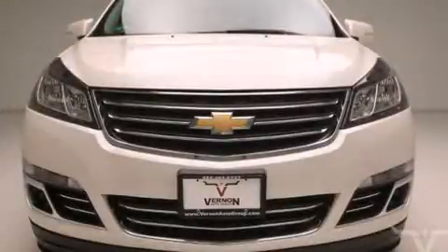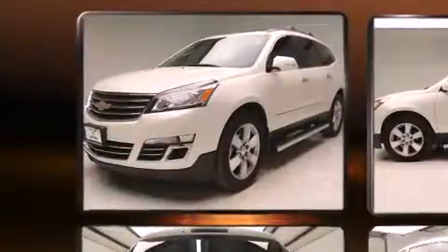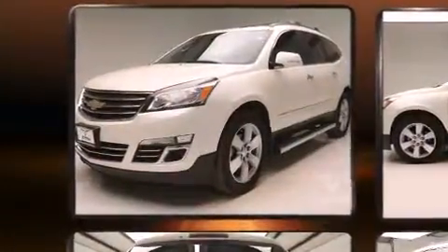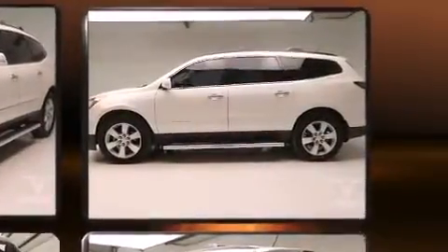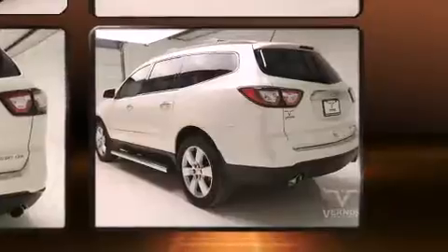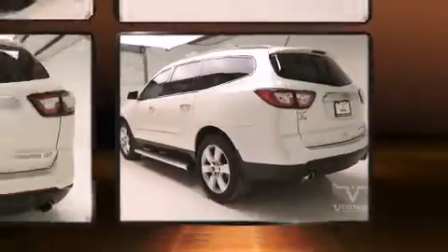Step into the 2014 Chevrolet Traverse. A 3.6 liter V6 engine pairs with a sophisticated six-speed automatic transmission, and for added security, dynamic stability control supplements the drivetrain.